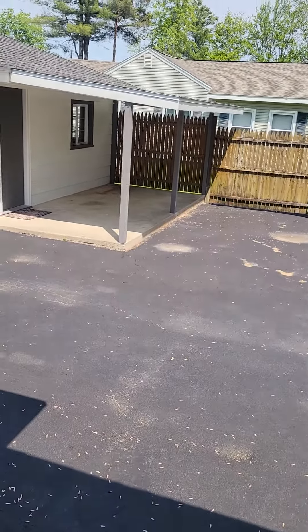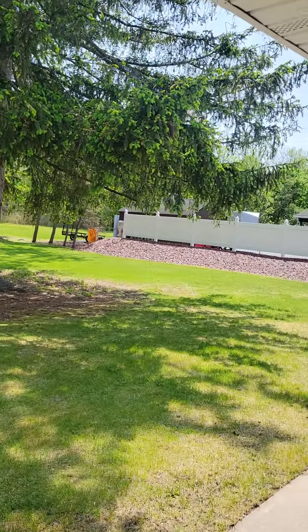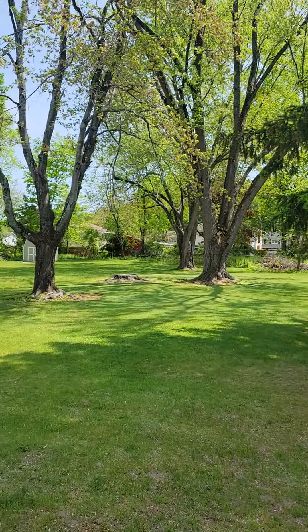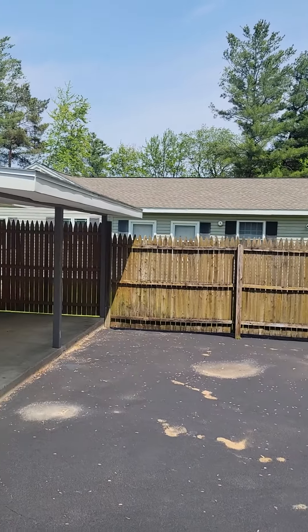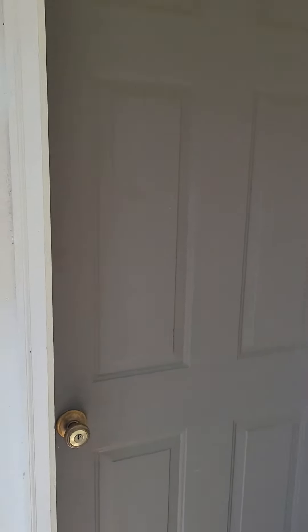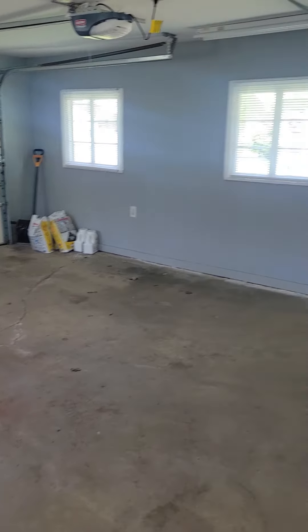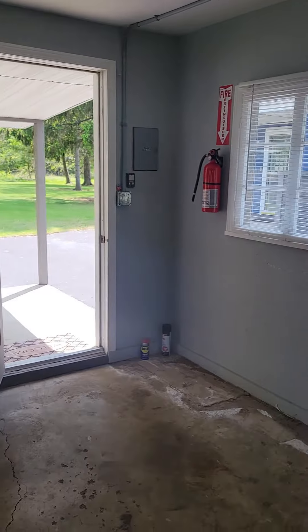There's a mudroom that leads out to the yard and garage with washer and dryer hookups and extra storage. Through the storm door is a huge, quiet, private backyard with the neighbor's fence all the way back. There's a little covered area next to the oversized one-car garage — you can definitely fit a car here.